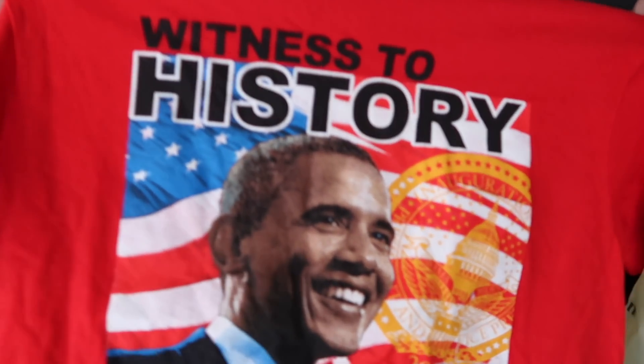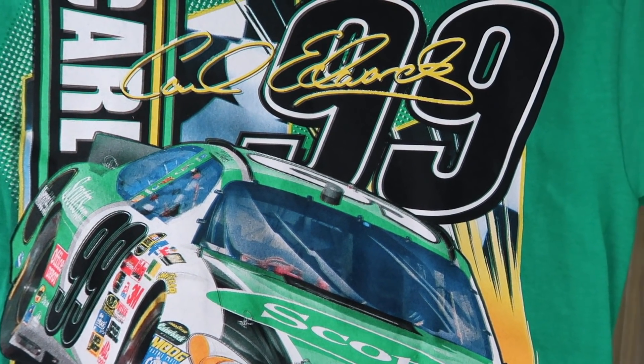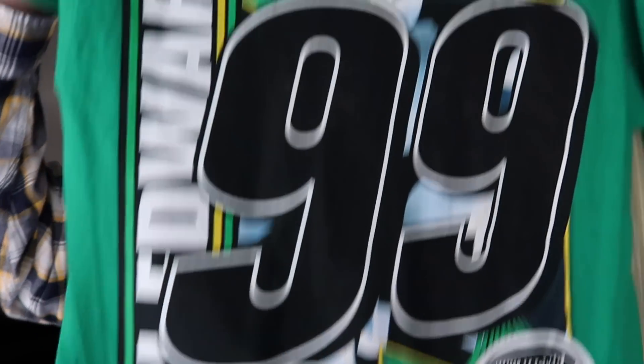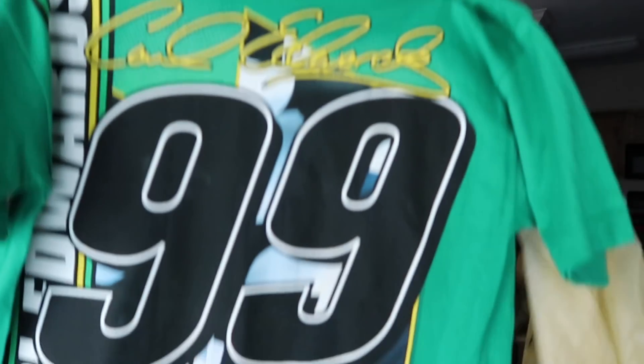Next one I picked up is another Barack Obama presidential tee — it says 'Witness to History.' This is the third one I've found while doing thrift videos, which is pretty cool. After that, I have a NASCAR tee, number 99 — I think this is Carl Edwards. Check out the front and the back of the tee; the back is really nice. It's actually brand new because it still has the hologram sticker on it. Size medium, so hit me up on Instagram or check the website if you're interested.